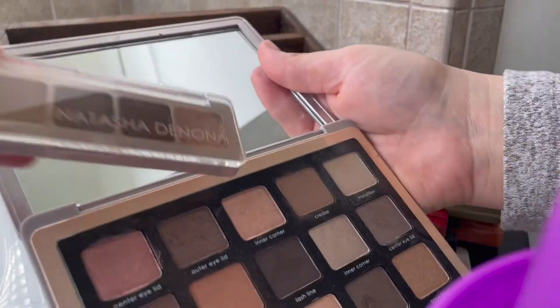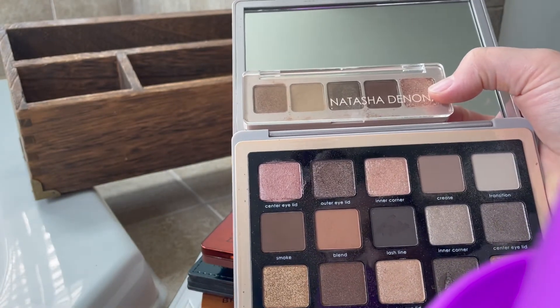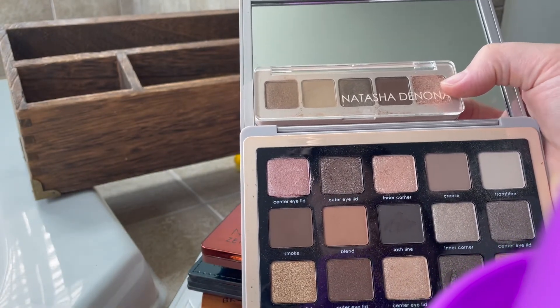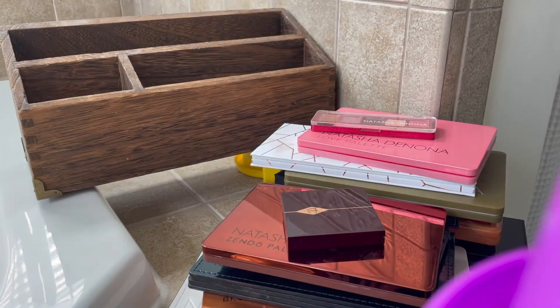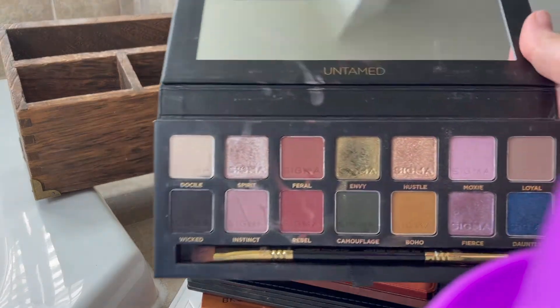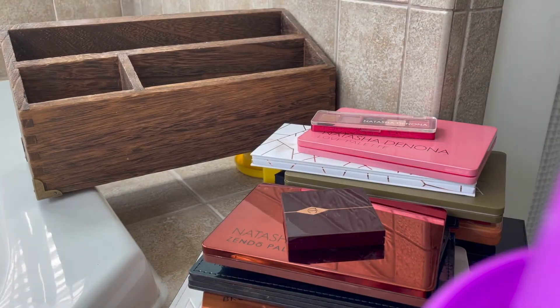I'm still going to keep the Glam. Some of these mini palettes have different shades so we'll keep those for now. The Sigma palette — I'm not keeping anything else like this, so I'm going to keep this for the moment.